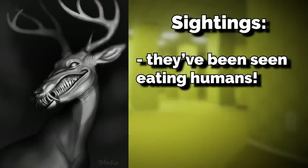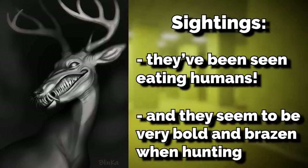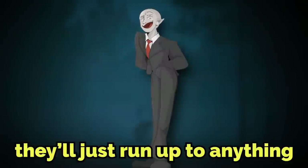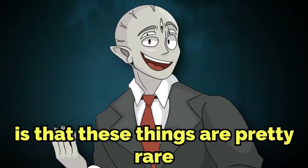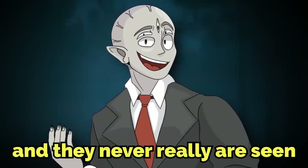Jantlers have been seen eating humans as well as other small entities like hounds, and they seem to be very bold and brazen when hunting — they'll just run up to anything and try to eat it. As mentioned, they have no nose or eyes, but they somehow possess incredible senses and can hunt very well despite that. The only good news is that these things are pretty rare and are never really seen. But when they are spotted, it's typically not going to end well for the person who saw them.